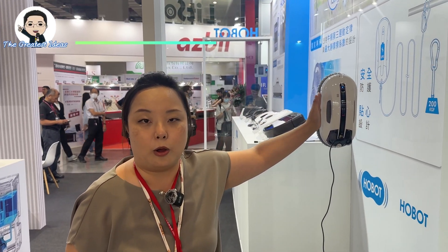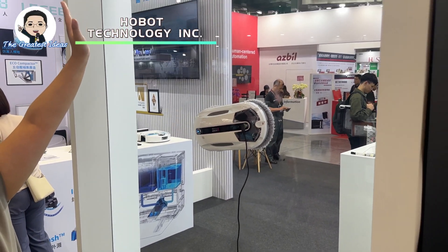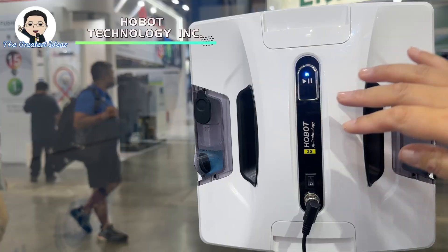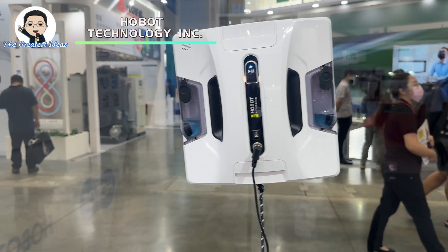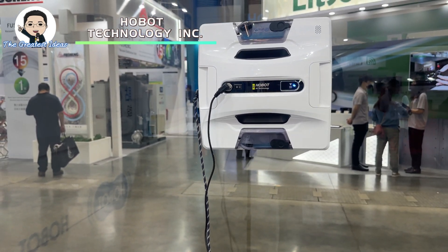This is our window cleaning robot. Let's see how our robot is going to clean the window. It's moving faster than the conventional type as well. It can clean one square meter in two to four minutes, so it's moving faster and cleaning faster.